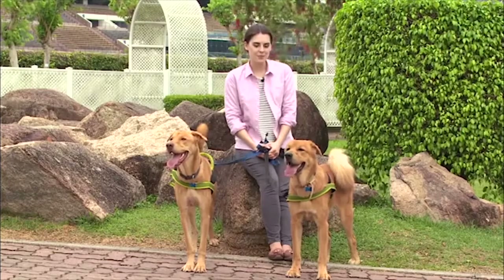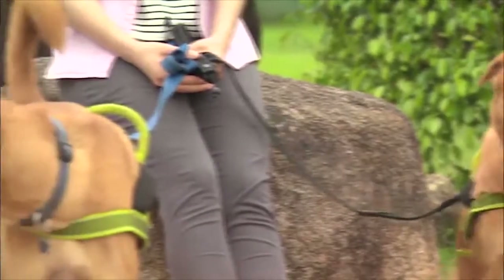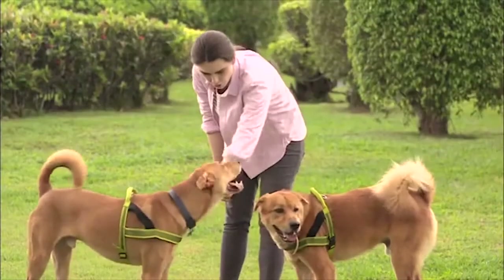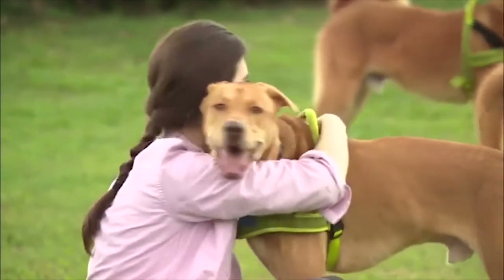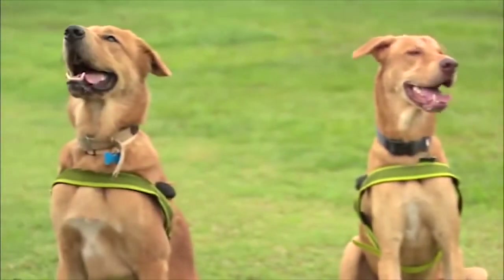Have you noticed these two? They're my dogs, Harry and Charlie. They're 15 months old. Do you know where I got them from? A pet shop? A dog breeders? Or do you think that I got them from somewhere else? Let's start the show and learn the story behind Harry and Charlie.